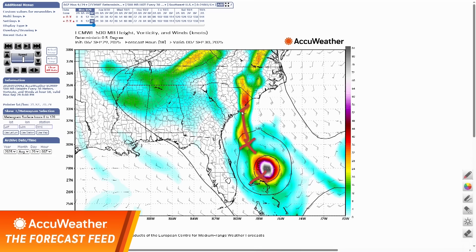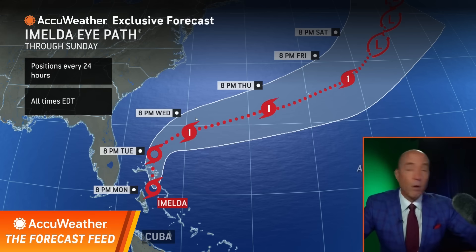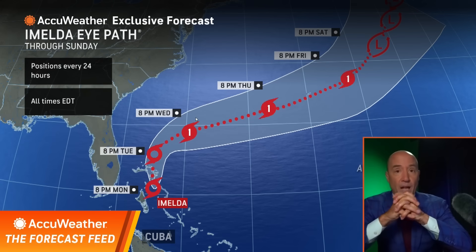But it stayed farther south, and that's why, as we move forward, we're going to see Imelda take that right turn — because it's going to be forced by Umberto off to the north. Why? Because Umberto outran it. So, close call, but thankfully, once again, we're not going to have a landfall.